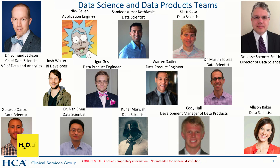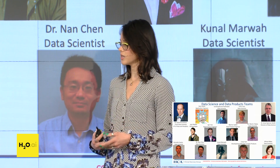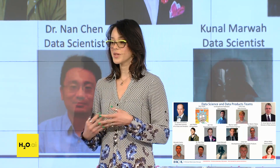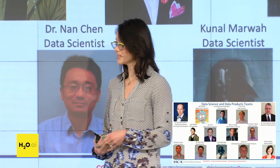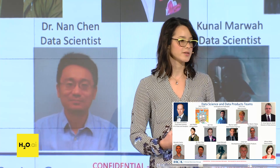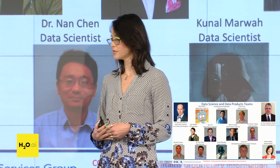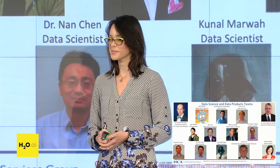Our team of data scientists and our product team are a very talented group of individuals with a wide breadth of backgrounds. We have engineers, people with backgrounds in statistics and math, and anomaly detection experience. Being in Nashville, we have a few musicians on the team as well. We're really led by our amazing leaders, Dr. Jackson and Dr. Spencer Smith, and I want to give props to those individuals because they make everything possible.